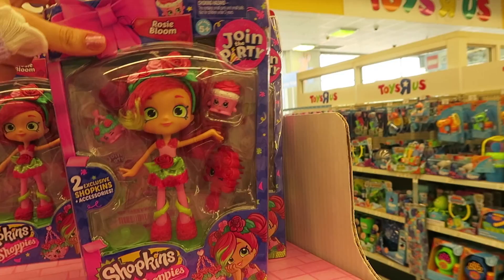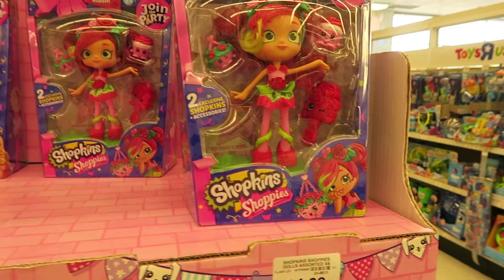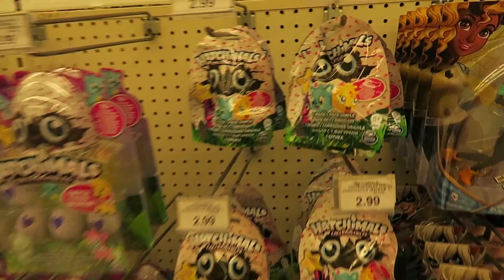Is she a new Shoppie? Rosie Bloom? She looks a bit like Strawberry Shortcake. I kind of like her. She's pretty cute. I like how she has some green in her hair right there. It's pretty cute.